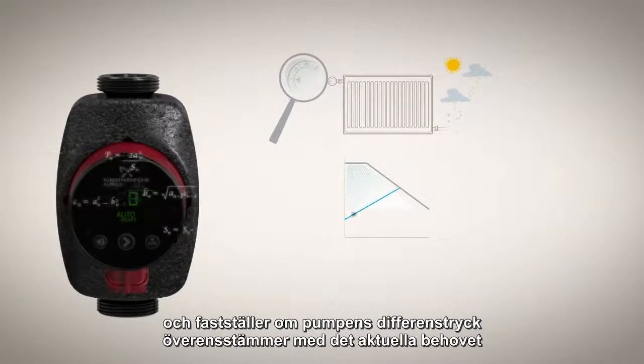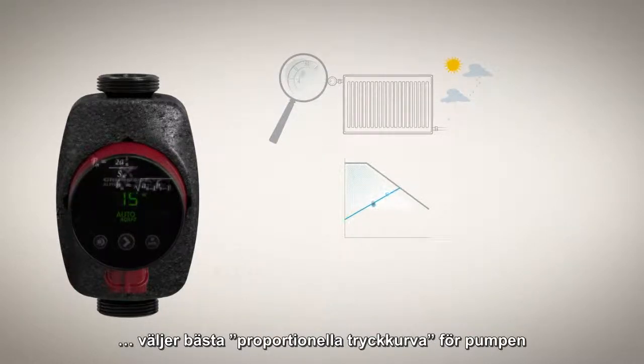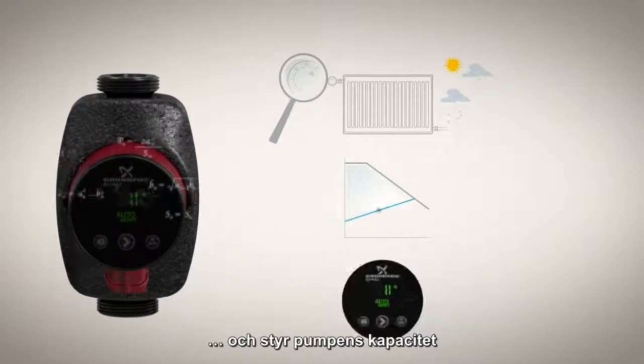Auto-adapt selects the best proportional pressure curve for the pump based on the heating system analysis, and controls the pump's output in accordance with the selected proportional pressure curve.